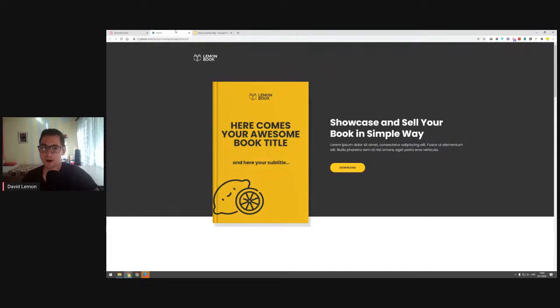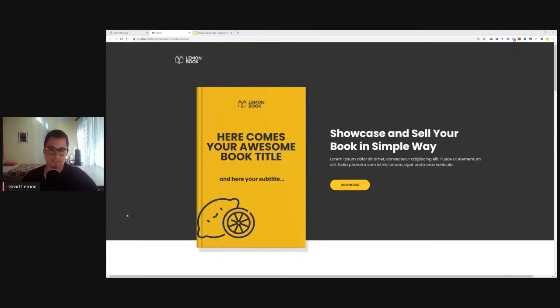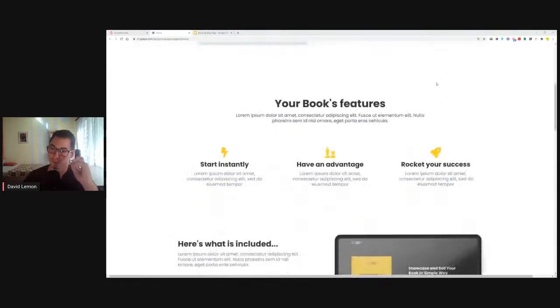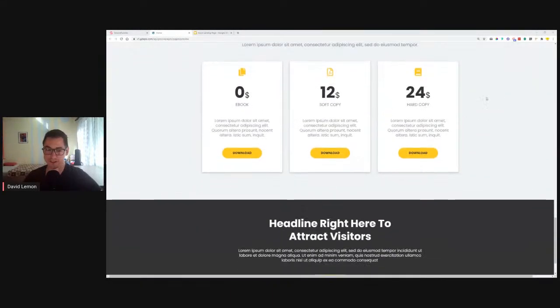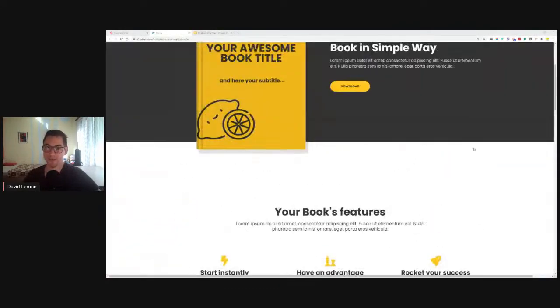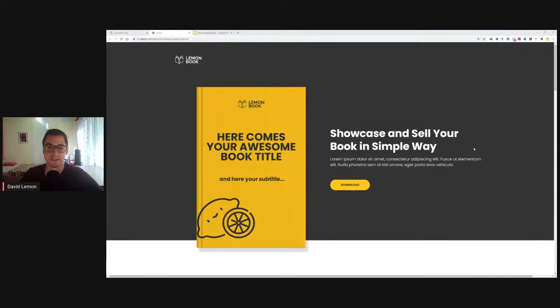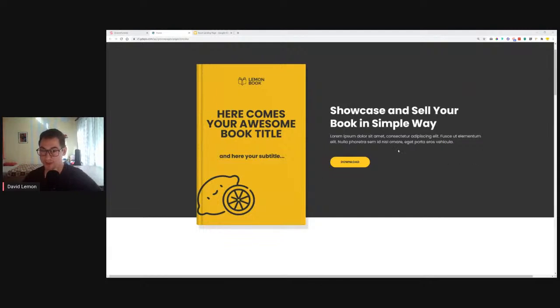Let me show you what we'll be building today. This is a simple landing page with a book — a lemon book website landing page. It includes a features section, what's included, an about the author section, testimonials, and pricing with different pricing options. We'll try to build this out in an hour and a half. It's very straightforward with only a couple of repeating colors.